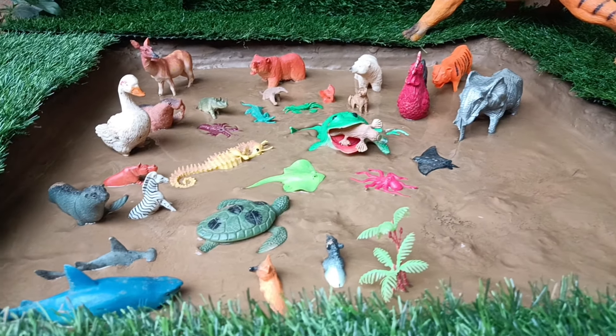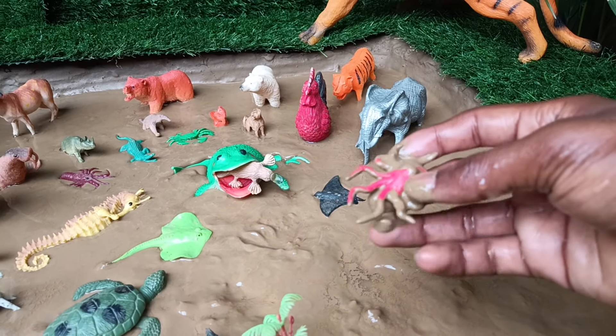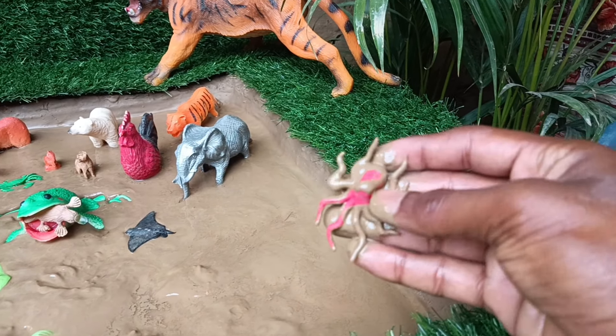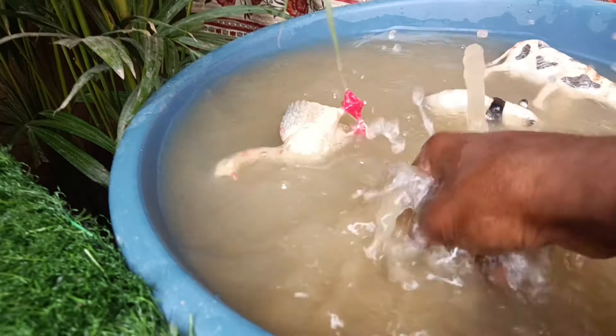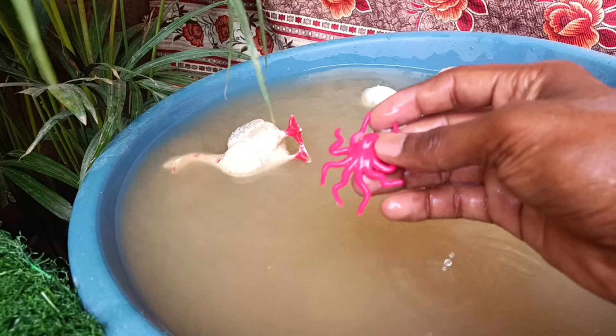Now you have the next animal, octopus. Let's clean it by taking it out of this mud. Octopuses are intelligent marine animals with eight arms, known for their color-changing ability and unique adaptations for survival.